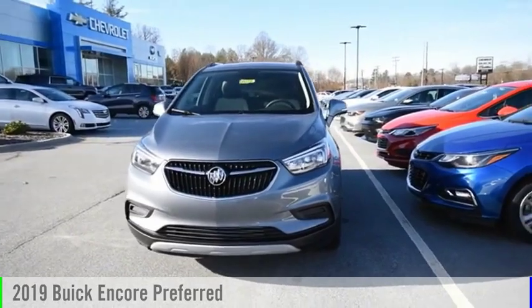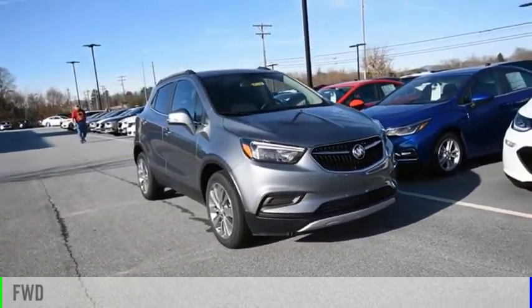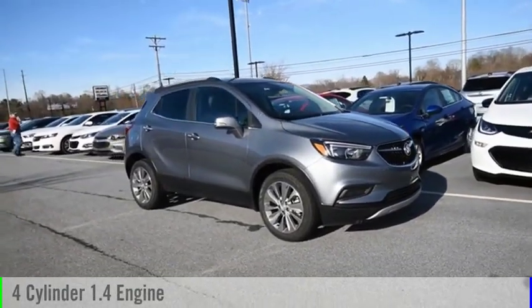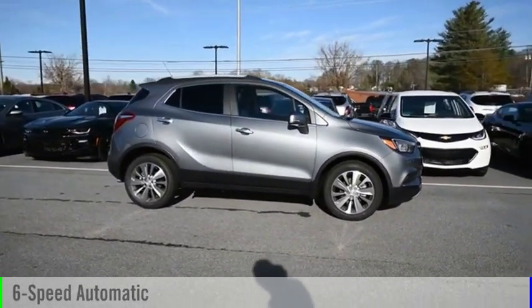Come test drive the 2019 Encore. This vehicle is powered by a front-wheel drive, four-cylinder, 1.4-liter engine, and comes with a six-speed automatic transmission.